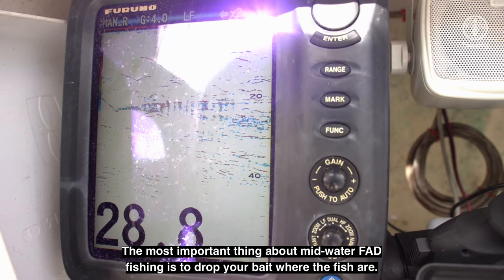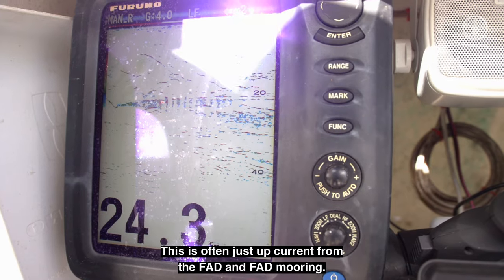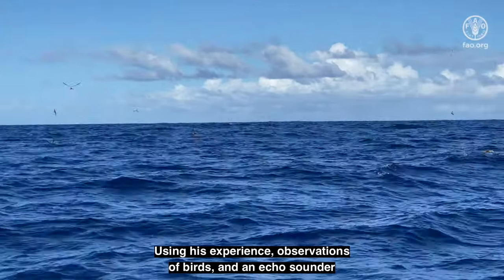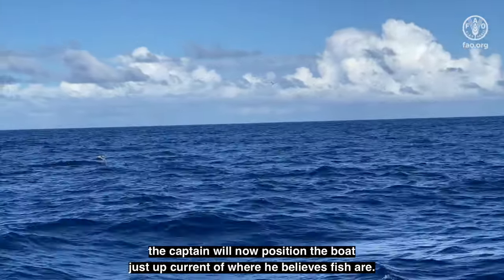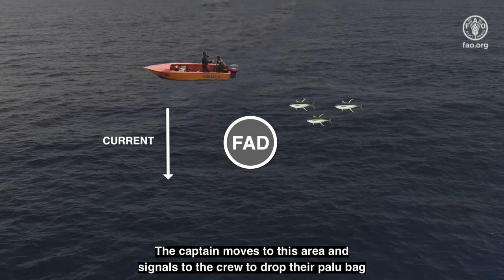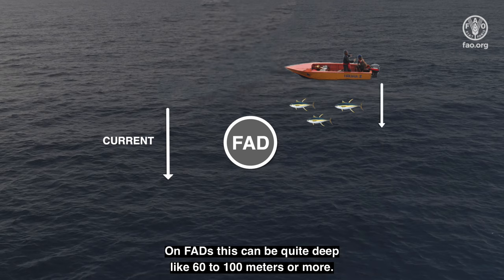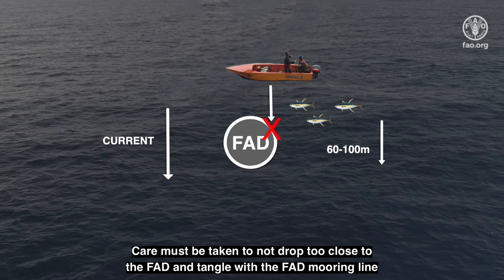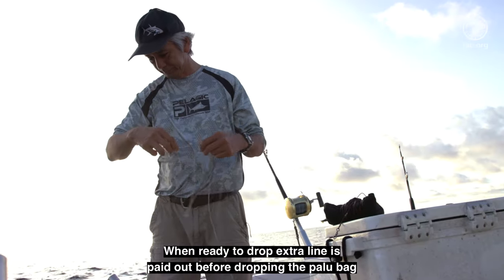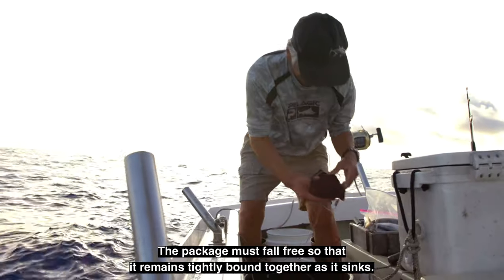The most important thing about mid-water FAD fishing is to drop your bait where the fish are. This is often just up-current from the FAD and FAD mooring. Using his experience, observations of birds, and an echo sounder, the captain will position the boat just up-current of where he believes fish are. The captain signals to the crew to drop their palu bag to a depth where he thinks the fish are holding. On FADs, this can be quite deep, like 60 to 100 meters or more. Care must be taken to not drop too close to the FAD and tangle with the FAD's mooring line. When ready to drop, extra line is paid out before dropping the palu bag. The package must fall free so that it remains tightly bound together as it sinks.